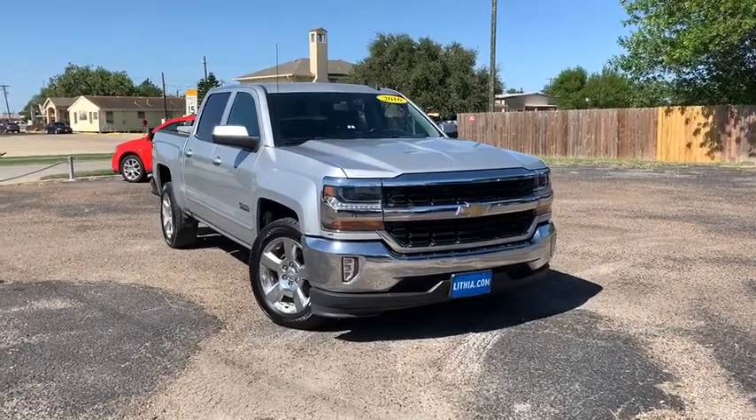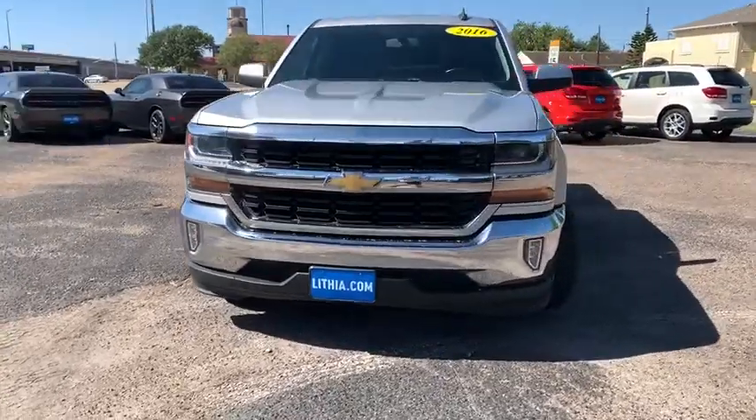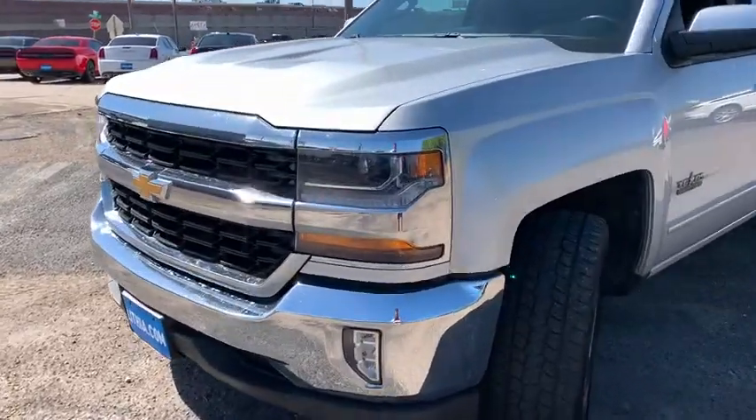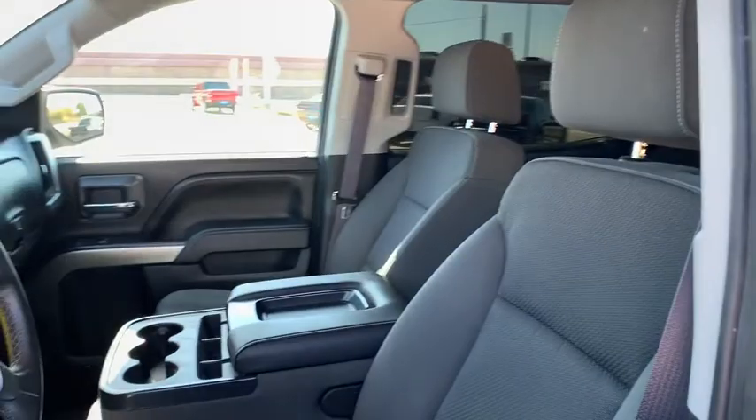You are going to love the 2016 Chevrolet Silverado 1500 Crew Cab. Thanks to its rigid frame and advanced construction techniques, the Chevrolet Silverado 1500 Crew Cab offers a markedly better ride and handling combination than many of its competitors.